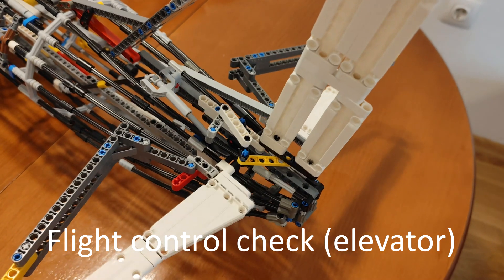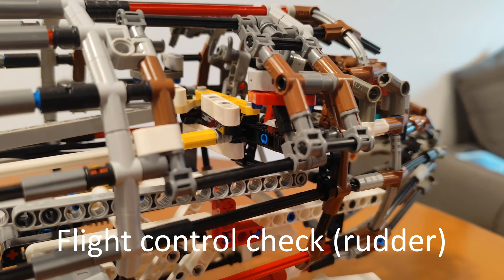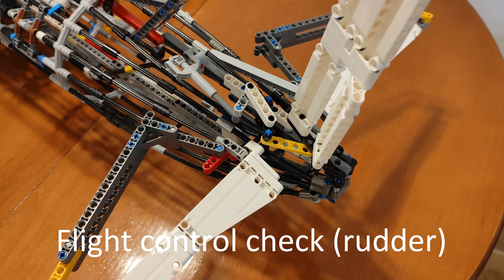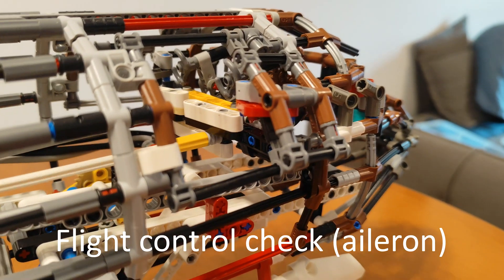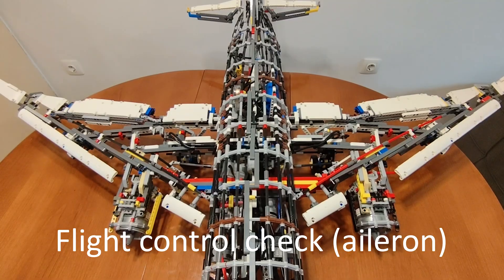We are now going to show you how to use the oxygen masks. The oxygen masks are located in the panel above your head. In case of loss of cabin pressure, the oxygen masks are automatically released. When released, pull the nearest mask towards you — this will activate the flow of oxygen. Before putting on the oxygen mask, remove your face mask. Place the mask over your nose and mouth, secure the strap, and breathe normally.